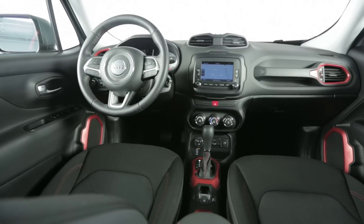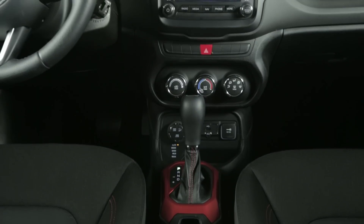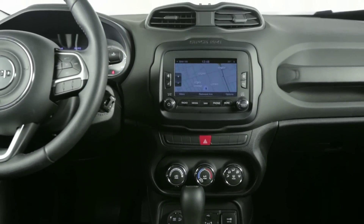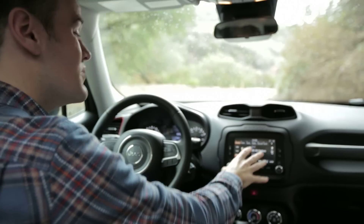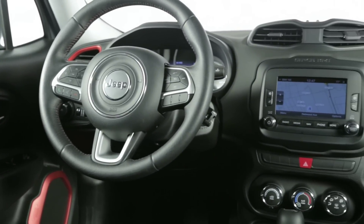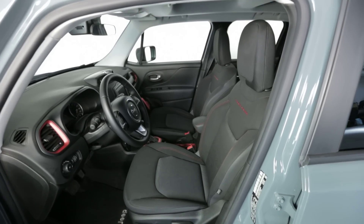Inside, the Renegade has generally acceptable interior materials, given the $20,000 to $32,000 price range. The Uconnect touchscreen is one of two available sizes and it's really one of the easiest-to-use interfaces on the market. It's also a little easier to reach than the same system in the Fiat 500X, and speaking of the mechanically-related Fiat, this has the same sort of generous feature content and interior space.